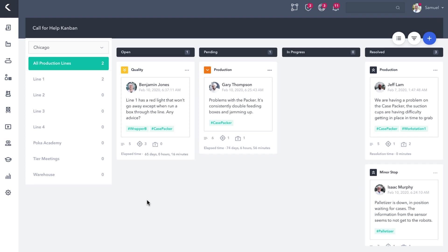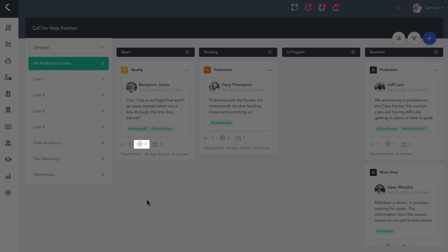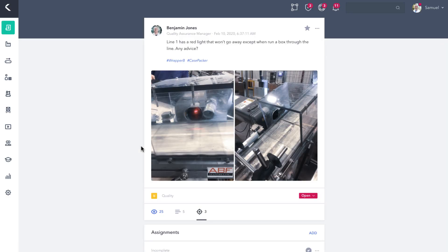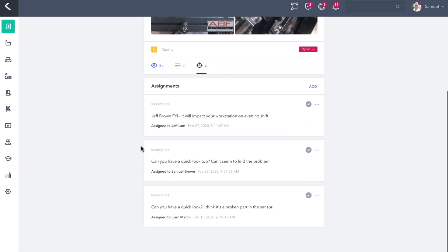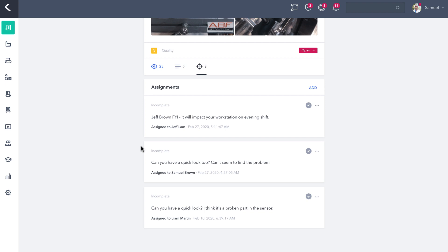For example, in Benjamin Jones's post, he sees that five people have responded and three people have been assigned to the call for help, yet the issue remains unresolved after 65 days. This prompts Sam to escalate the issue and send a reminder notification to everyone involved.